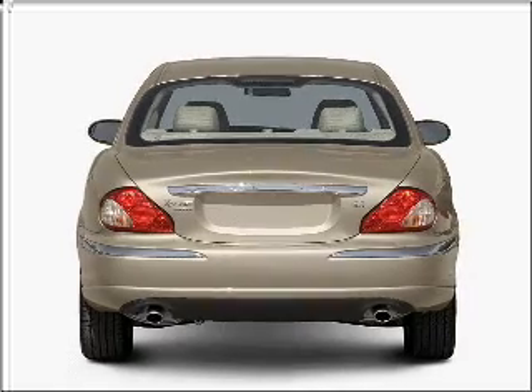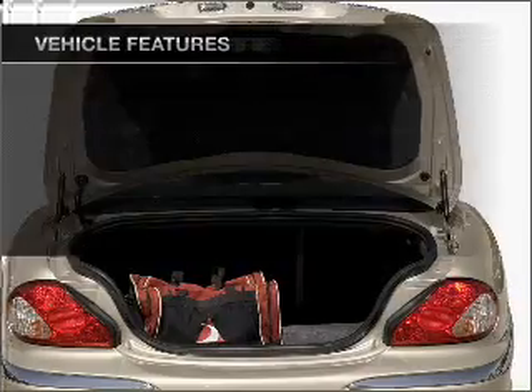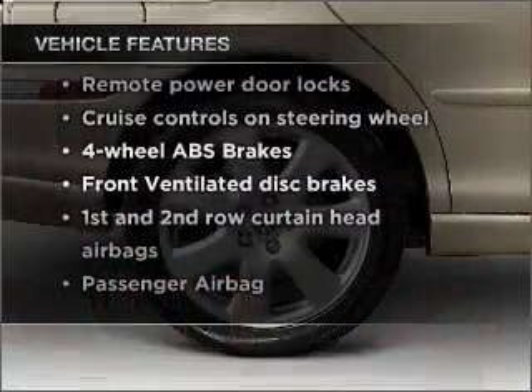Anti-lock brakes help you bring your vehicle to a safe stop. Let the outside in with a built-in sunroof. And with these notable features, you won't want to miss out on the opportunity to own this amazing vehicle.